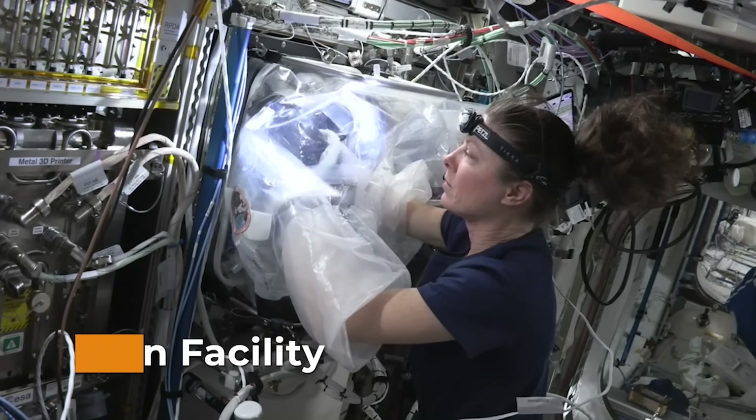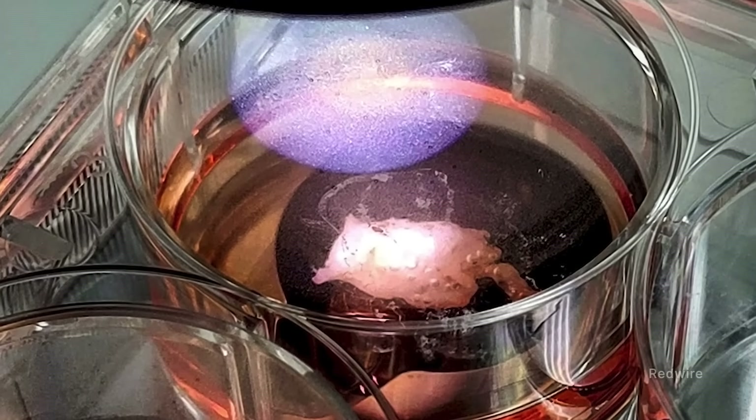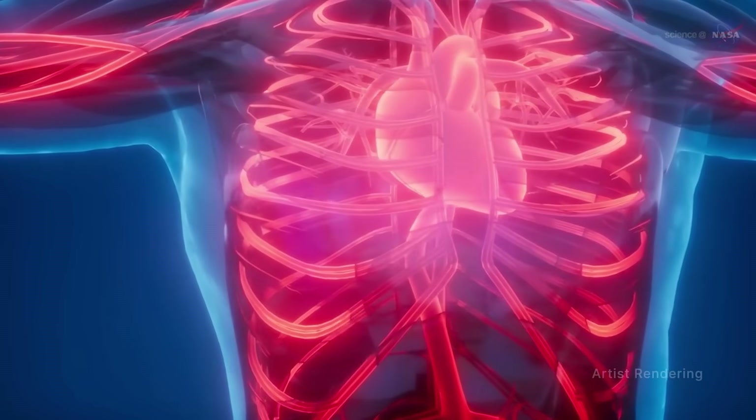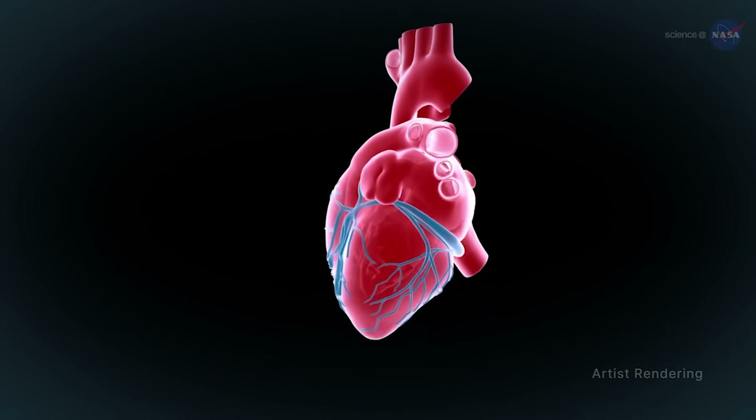Operating the biofabrication facility, Dyson supported 3D prints of cardiovascular tissue samples. Findings from this investigation could lead to 3D printing organs such as hearts for patients on transplant lists.